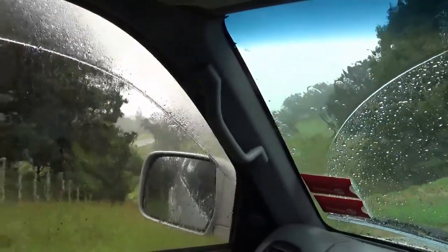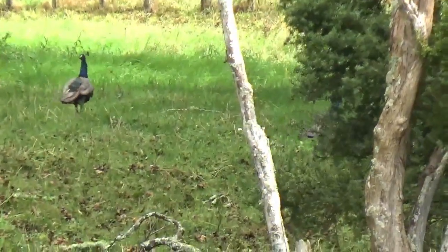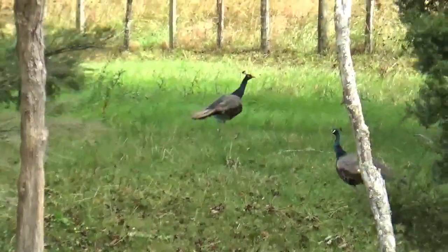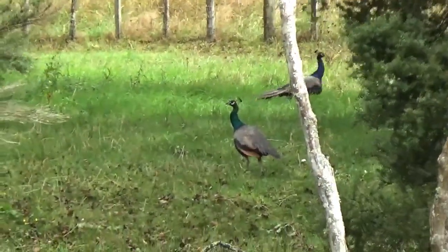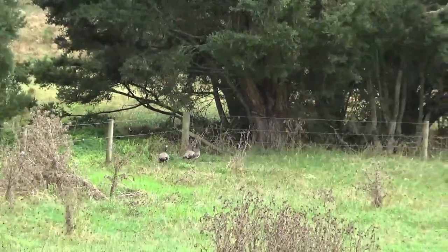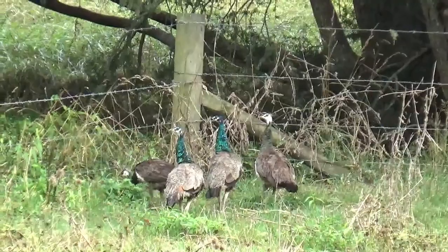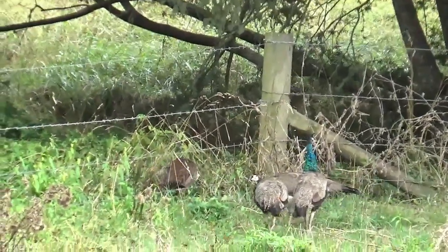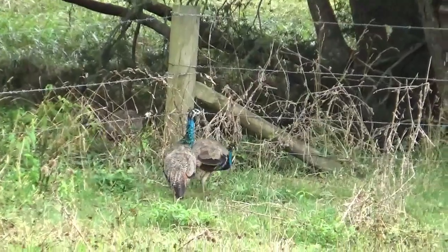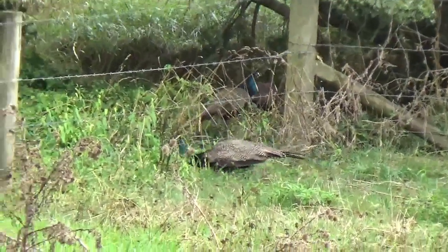Oh, what an absolutely ugly day. Well, he's still here. There's a pair of cock birds anyway. By all accounts they're just starting to form up into big parties again. There's two hens and two cocks by the look of that. I don't see any immature chicks yet.